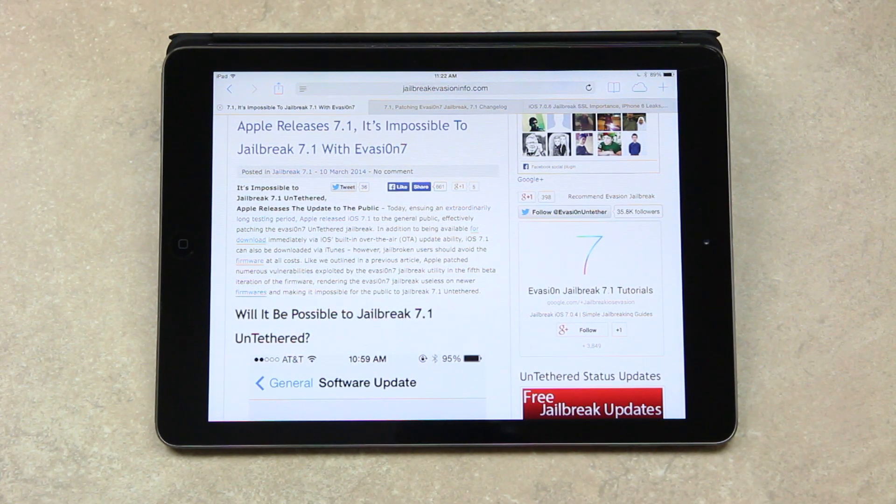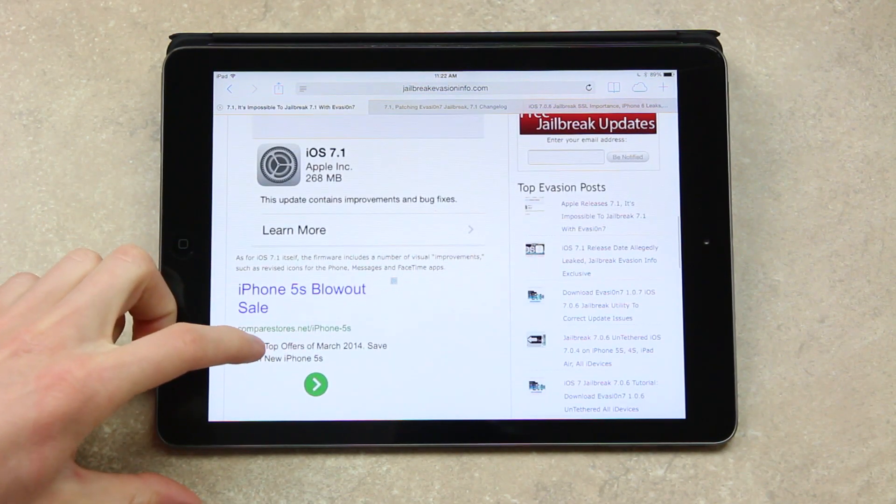Now, there will, however, be a 7.1 jailbreak. I'm going to discuss that later, so let's just continue with this for now.